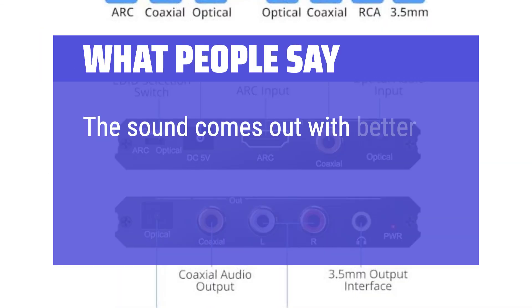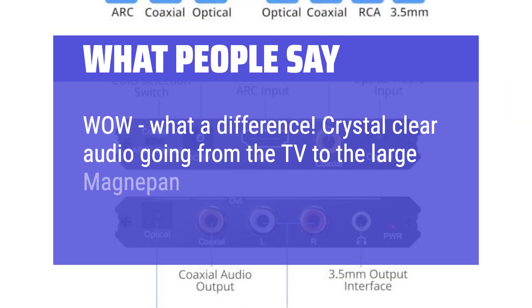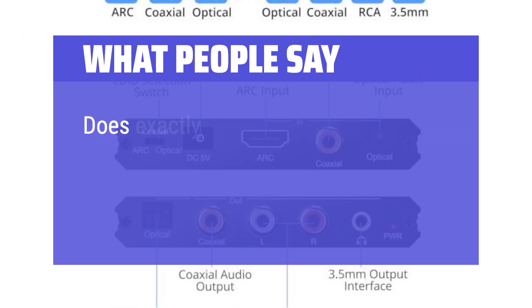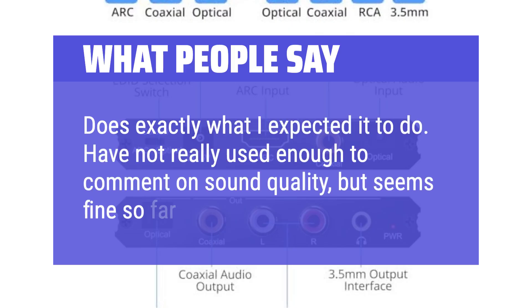What people say: The sound comes out with better precision than my older setup. Wow, what a difference — crystal clear audio going from the TV to the large MagnaPan speakers. No humming, no noise, and no static. Does exactly what I expected it to do. Have not really used it enough to comment on sound quality, but seems fine so far.